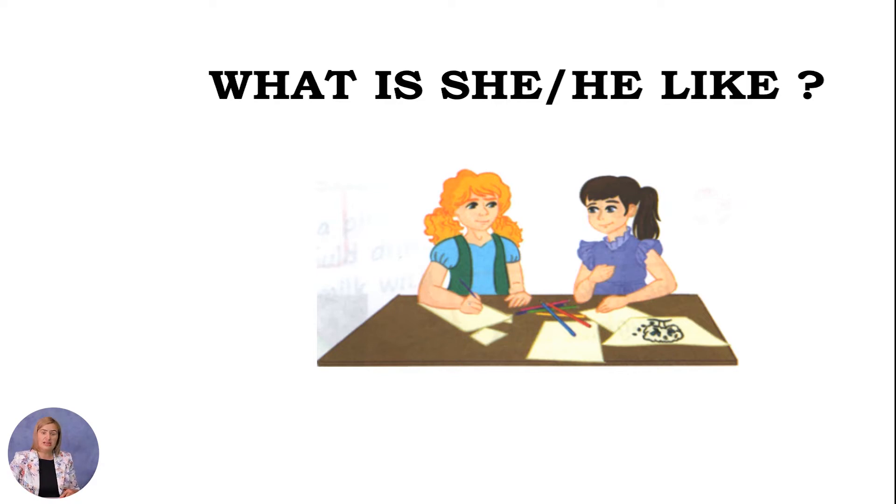The question 'What is she/he like?' sounds similar to the appearance question, but has a totally different meaning. We are no longer focusing on appearance, but on character and personality.